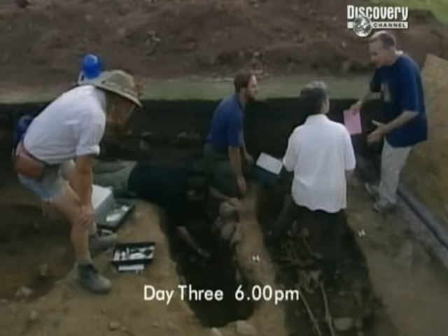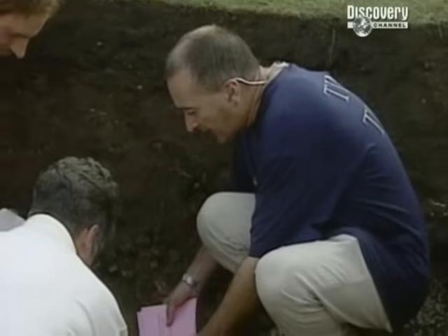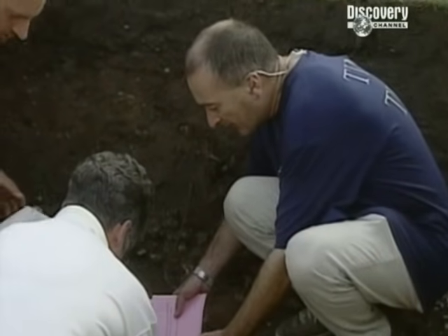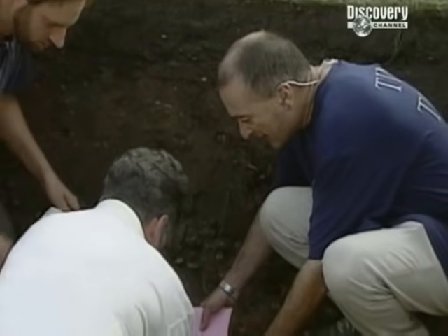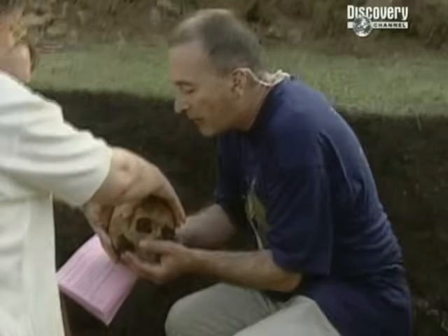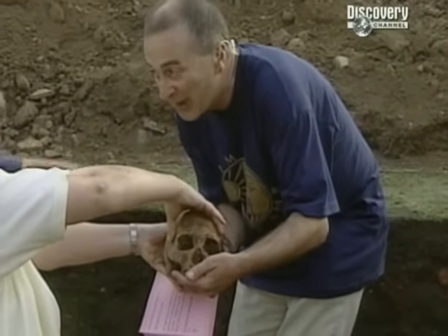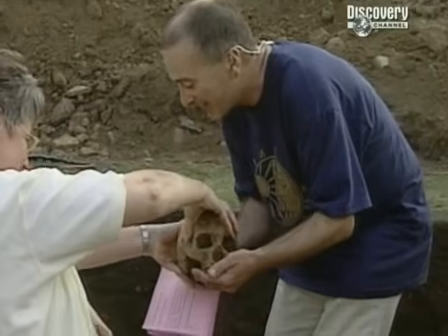We're going to lift the skull very carefully. It's incredibly fragile — we've lost the jawbone, but that was deliberate. We'd better not hold it for too long and get it back into the box.